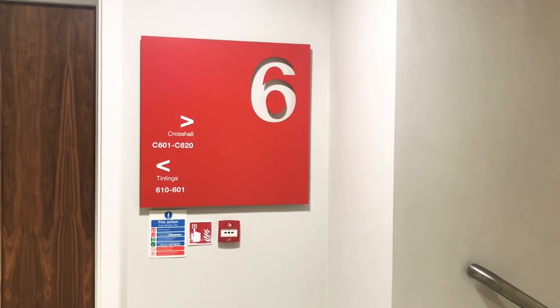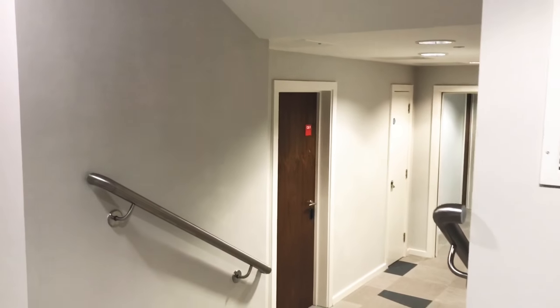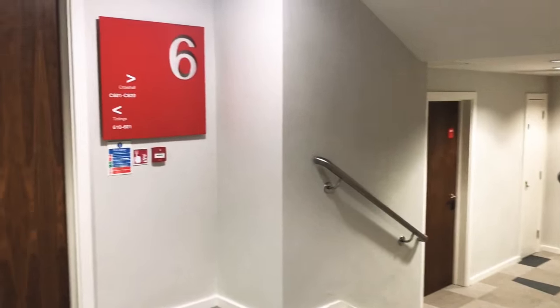So we're on the sixth floor now and that is where my room is. This is the highest floor, so I'm staying right at the top. On the right hand side, if you go down the stairs, it's a building called Cross Hall. And then on the left hand side, where I stay, is called Tinglins. So let's just go.